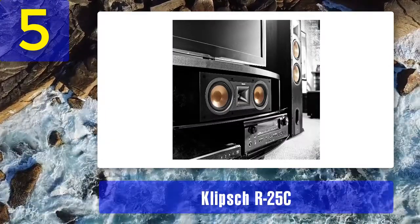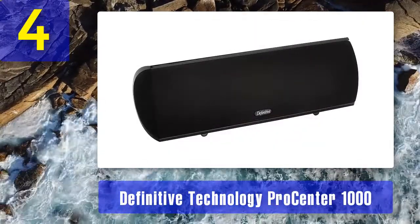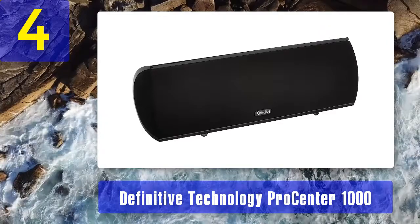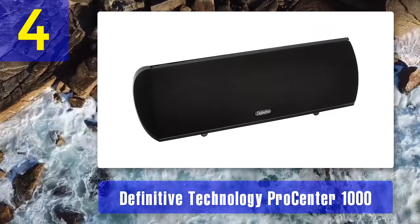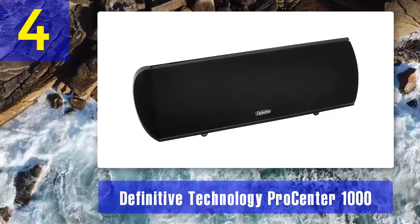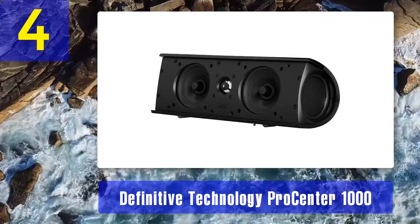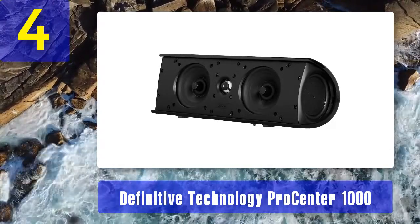Coming in at number four: Definitive Technology Pro Center 1000. The Pro Center 1000 is relatively smaller in size, measuring 10.5 by 5 by 5 inches. This center speaker is much smaller compared to other alternatives but it performs even better. It is an ideal choice for people who prefer a compact setup with definitely impressive performance.